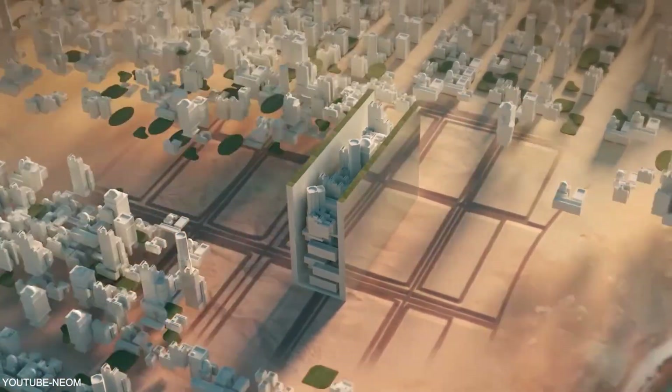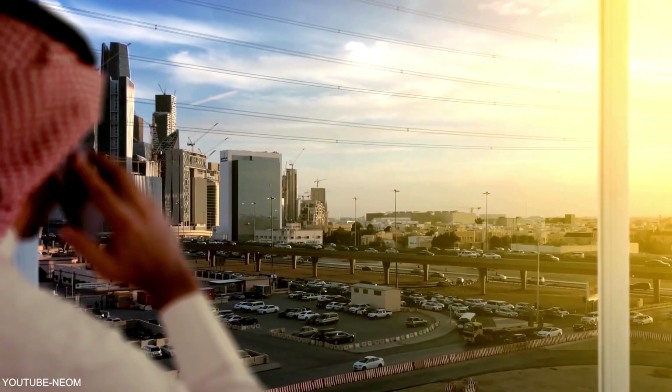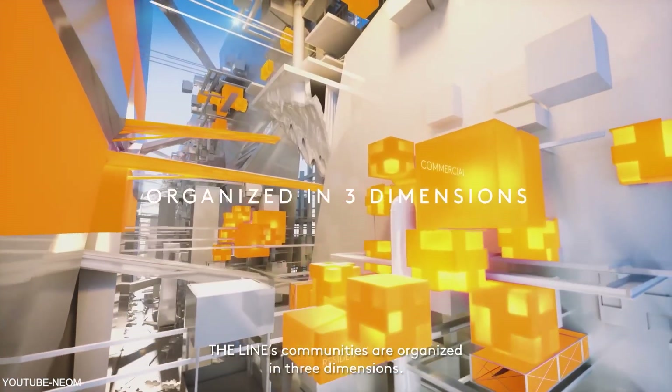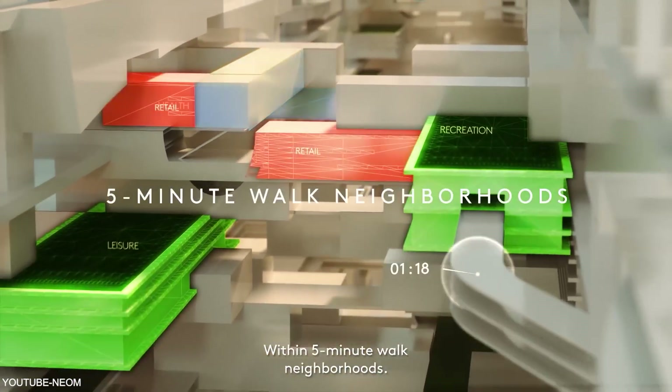The Line Project is a pioneering endeavor by Saudi Arabia to create a sustainable, car-free city designed around nature, technology, and the well-being of its inhabitants. It aims to redefine urban living, placing the needs of people and the environment at its core.